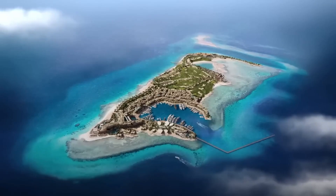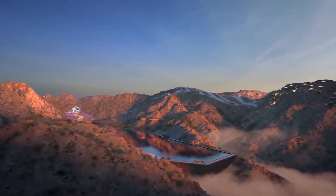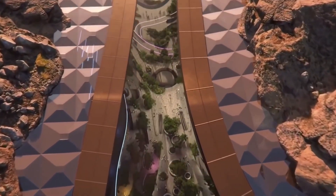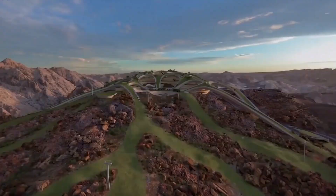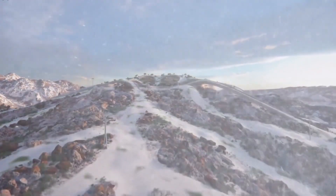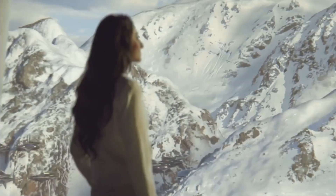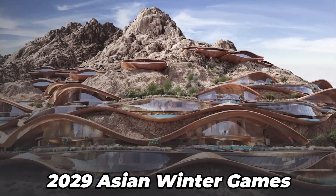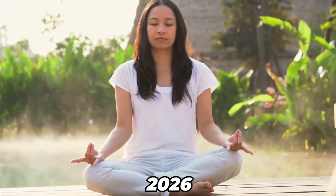Another part of NEOM's construction is Trojana, a massive ski resort and outdoor destination located in the mountains, 50 kilometers off the Gulf of Aqaba coast. Trojana will be in the center of NEOM, where some of the highest peaks are located at approximately 2,600 meters above sea level. The progress video demonstrates the building of a road winding through mountains leading up to the location of the ski resort. The proposal is already planned to be the site of the 2029 Asian Winter Games, making completion very likely, with the resort expected to be finished by 2026.